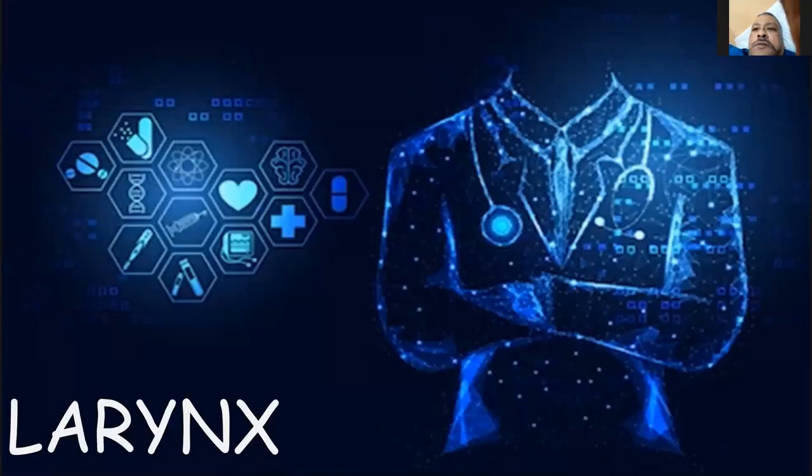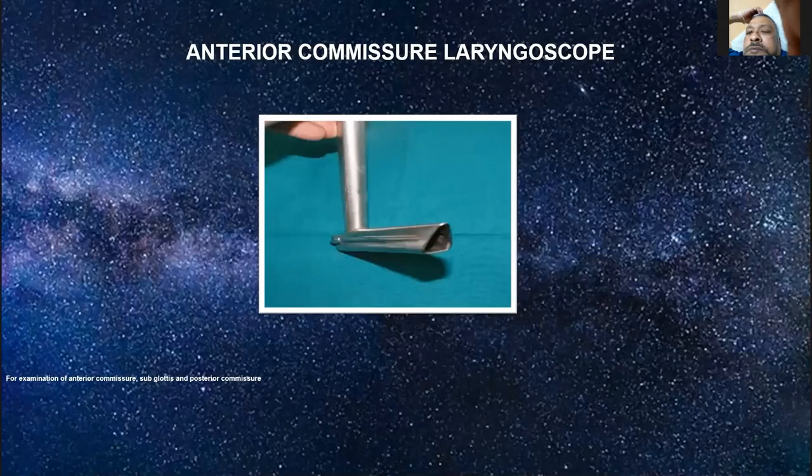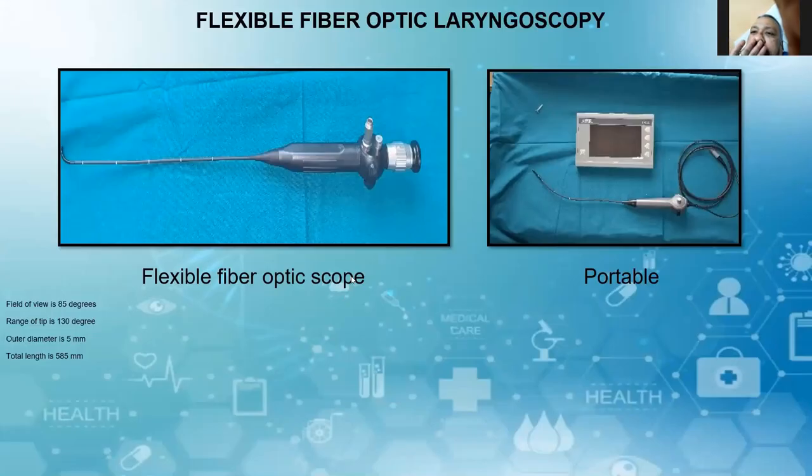The laryngeal treatment — direct laryngoscope: type, indication, technique, and complications should be known. These are the steps for laryngoscopy: position, mouth guard, how it is introduced, visualization of the uvula, epiglottis, and examination of the larynx. The anterior commissure laryngoscope gives the advantage of full examination of the anterior commissure, posterior commissure, and sub-glottis. This is laryngoscopy with chest stand and MLS introducer. The flexible fibreoptic scope — the picture on the right side is the portable one. Field of view is 85 degrees, range of tip is 130 degrees up and down, outer diameter is 5 mm, total length about 585 mm, and working length about 360 mm.